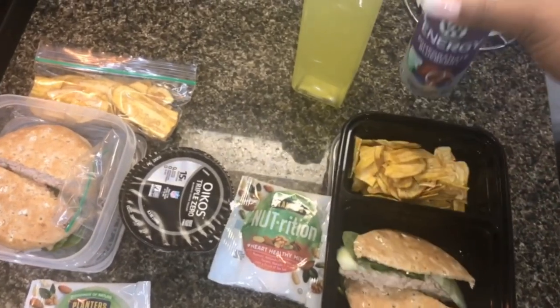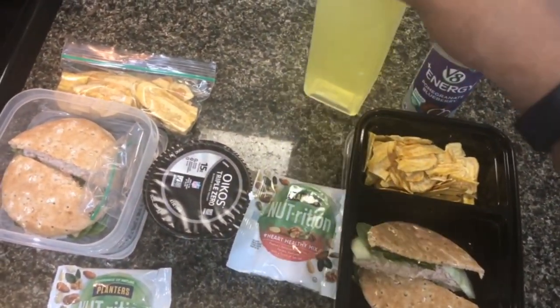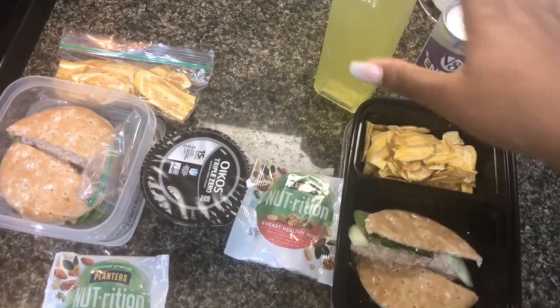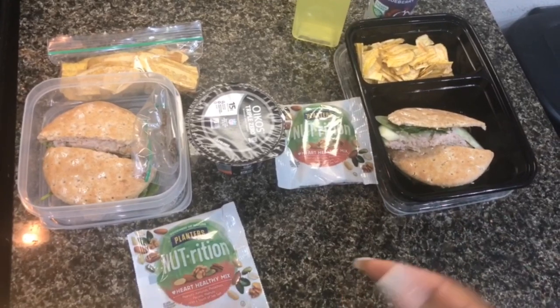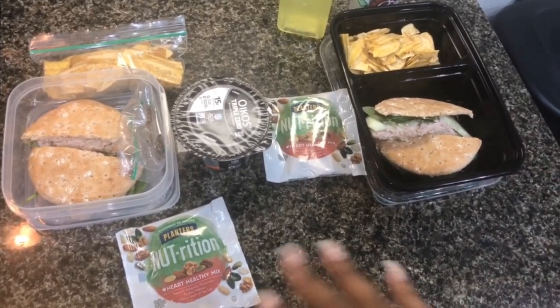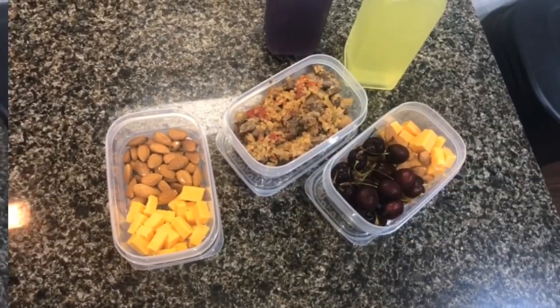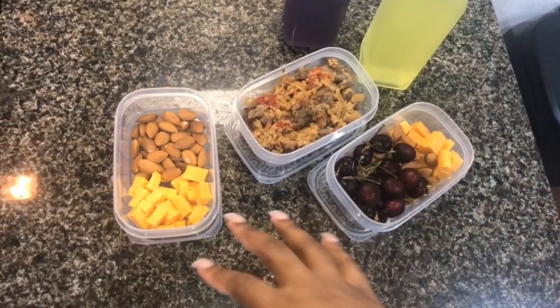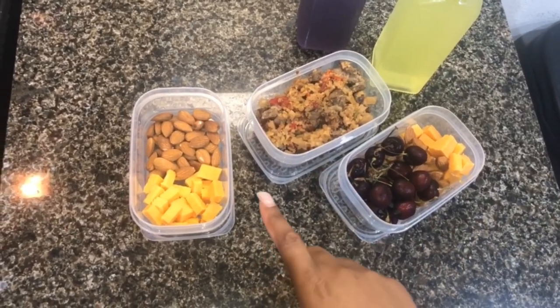He is getting a VIBE energy drink in pomegranate blueberry — we still have a couple of those left so we're gonna finish them up. He also has his water bottle filled up with lemon lime Gatorade. I feel like we still need something but I'm not sure — if I add anything I'll let you guys know. That's just what we're taking for lunch and I'll see you guys tomorrow.